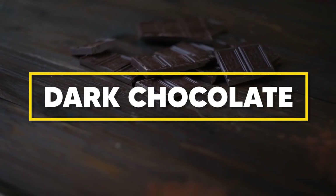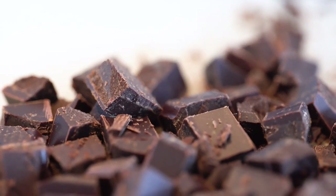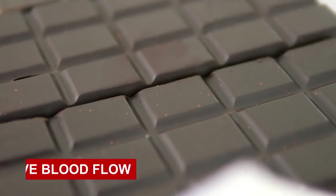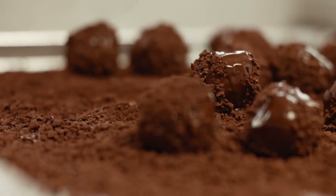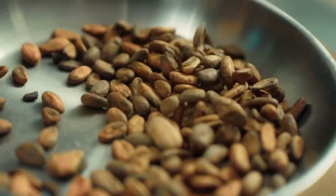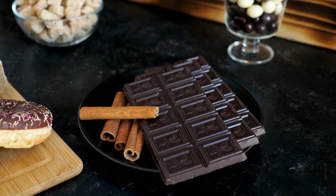Do not forget about dark chocolate. This indulgent treat is not just a guilty pleasure — it's also a powerhouse when it comes to promoting good circulation. Dark chocolate is rich in flavonoids, a type of antioxidant known to improve blood flow, lower blood pressure, and prevent blood clots. Enjoying a small piece of dark chocolate can be a delightful way to help your circulation. Just remember to opt for dark chocolate with a high percentage of cocoa, as it contains more flavonoids.